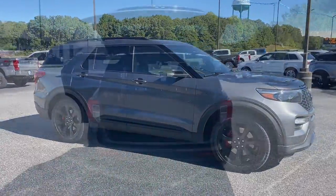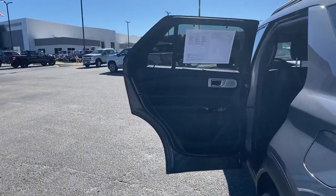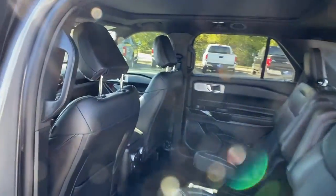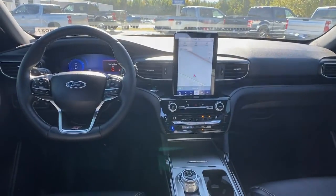These are just some of the great options this vehicle comes with: navigation system, sun/moonroof, heated driver seat, third row seat, keyless entry, power passenger seat, satellite radio, fog lamps, power liftgate, and adaptive cruise control.